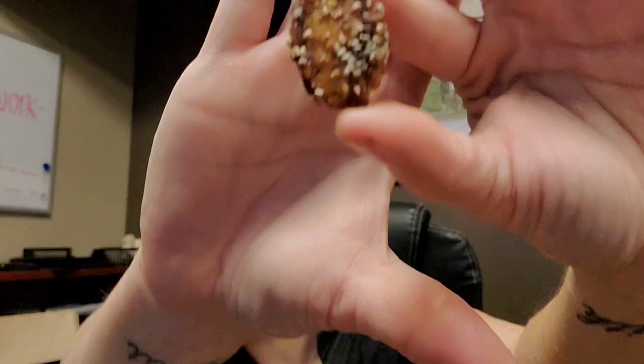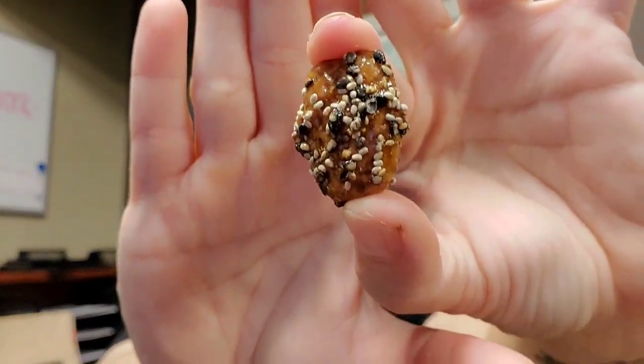I opened it already because I don't enjoy the crinkle sounds. Oh, it's dropping the seeds everywhere. All right, so this is what it looks like — it's clearly a candied pecan with sesame seeds and chia seeds.